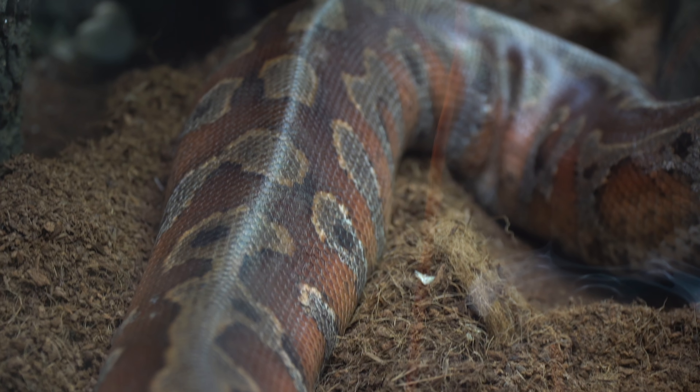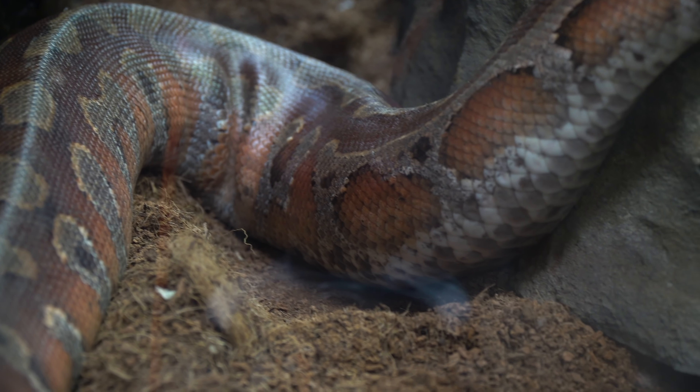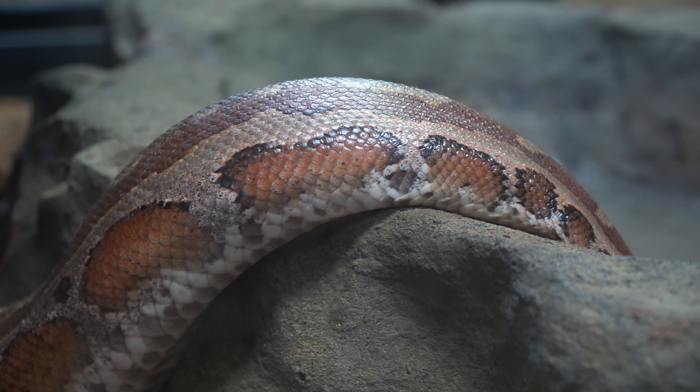Moving on — these are blood pythons, like Sweetie here. Sweetie is beautiful. We also have Champ the albino blood python under the bowl as well. Love these guys — so that is number 11.